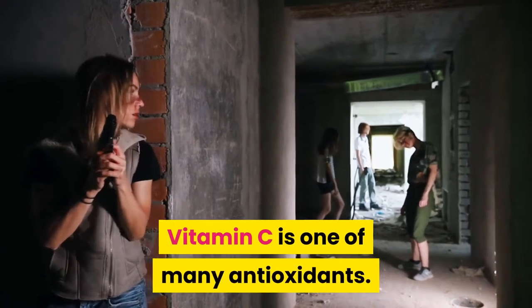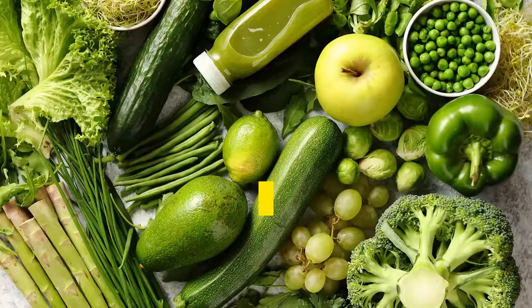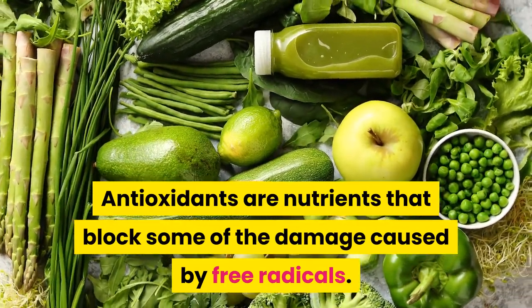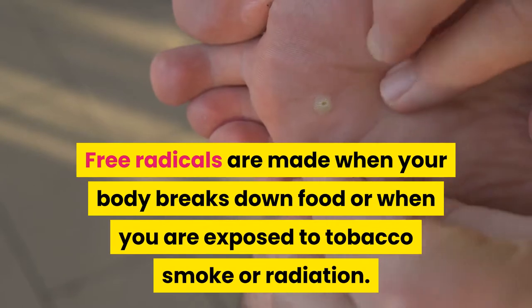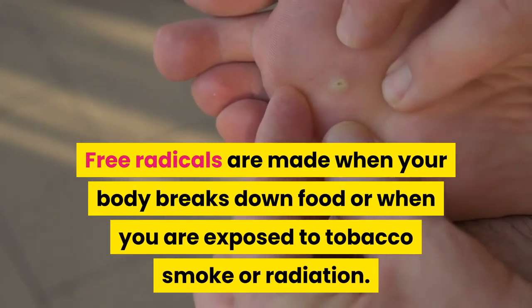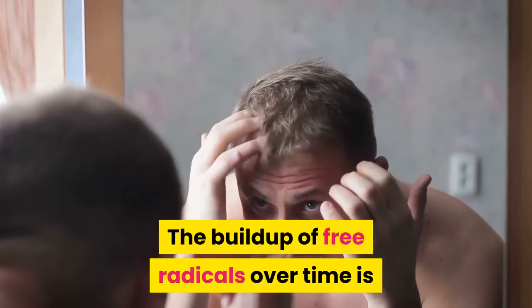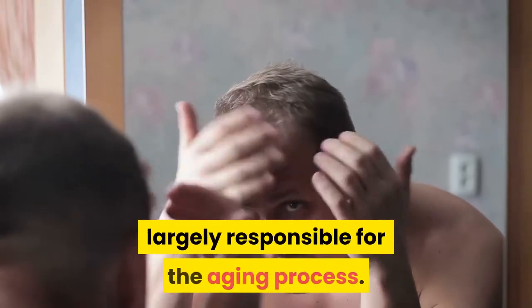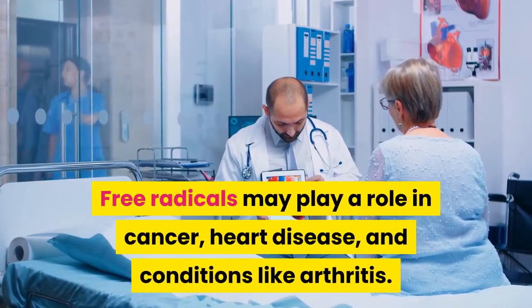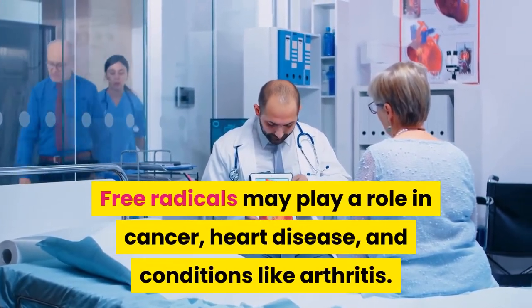Vitamin C is one of many antioxidants. Antioxidants are nutrients that block some of the damage caused by free radicals. Free radicals are made when your body breaks down food, or when you are exposed to tobacco smoke or radiation. The buildup of free radicals over time is largely responsible for the aging process, and free radicals may play a role in cancer, heart disease, and conditions like arthritis.